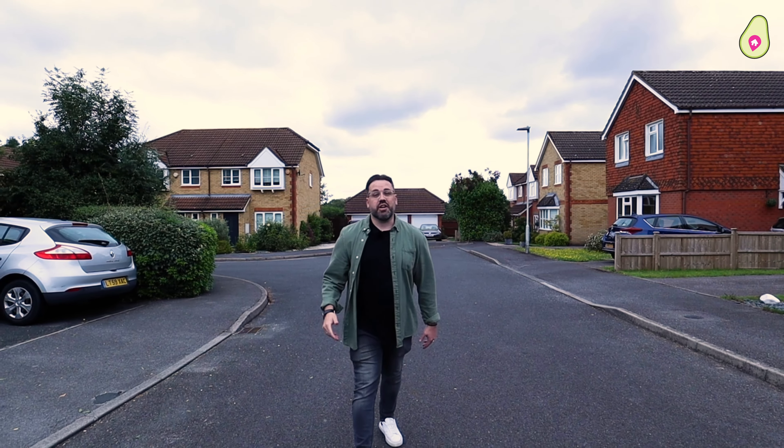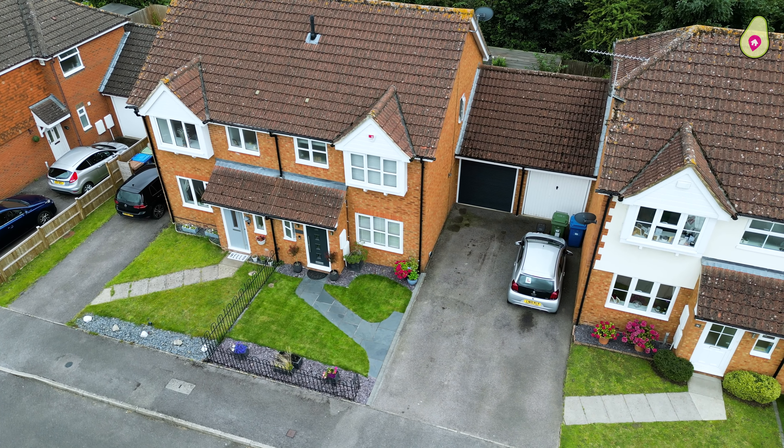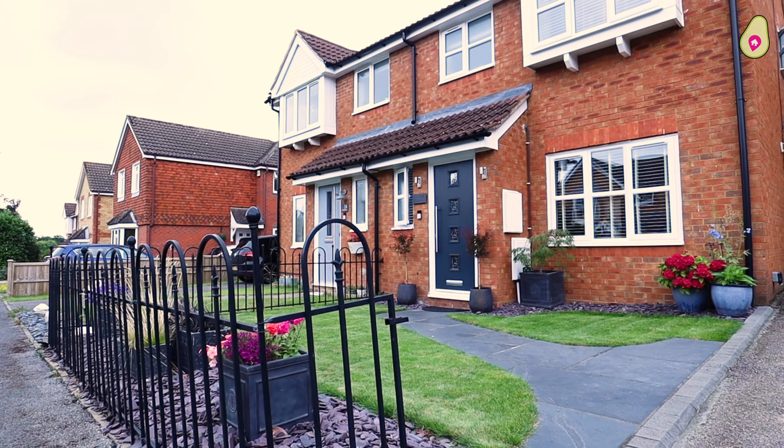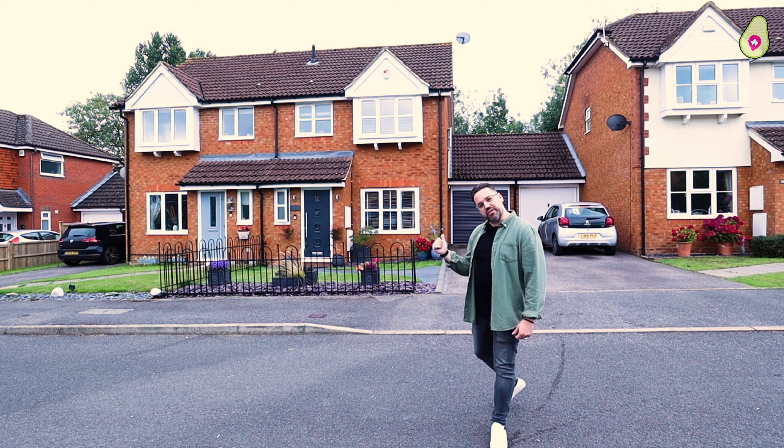Hey guys, welcome to another edition of Brattanoff Property Tours. We are here in Temple Park Binfield on Crockford Place. We have got a three-bed semi-detached with a garage and driveway parking. This house is immaculate — can't wait to show you around. Let's head inside.